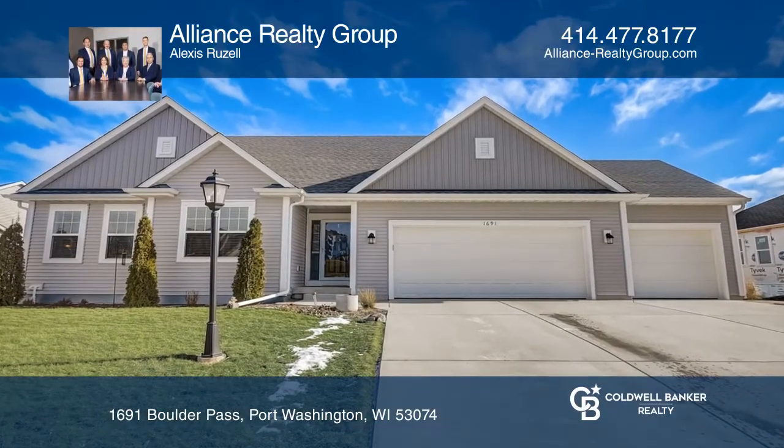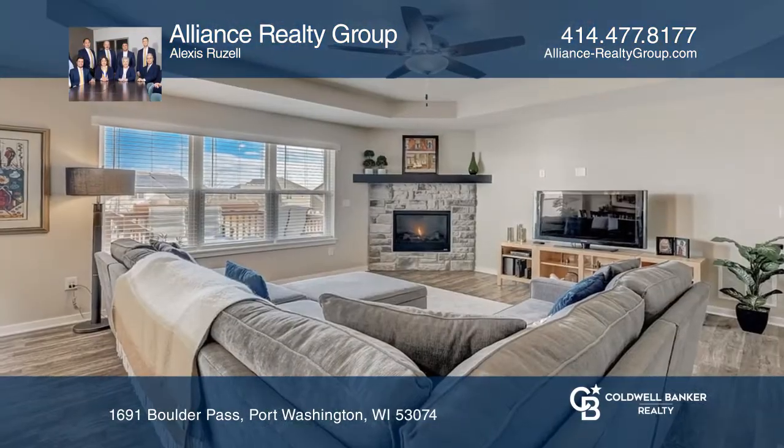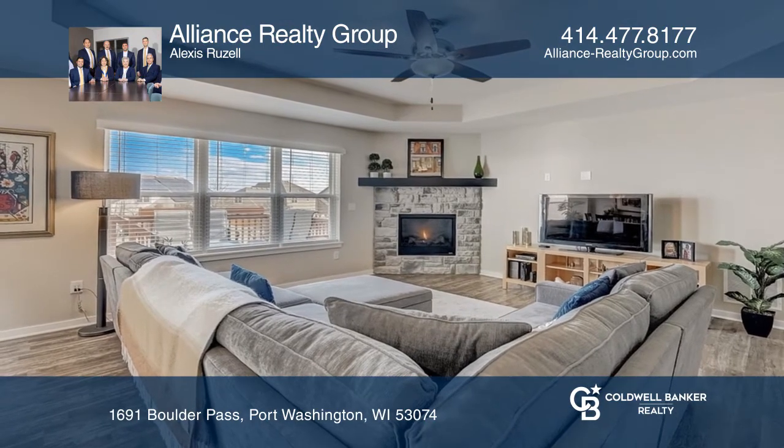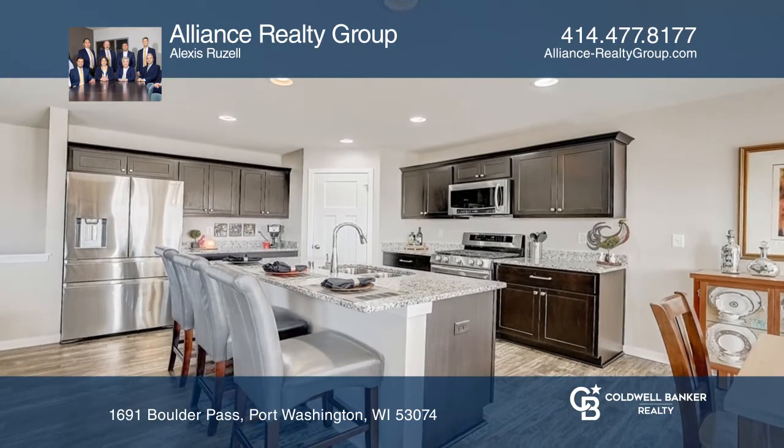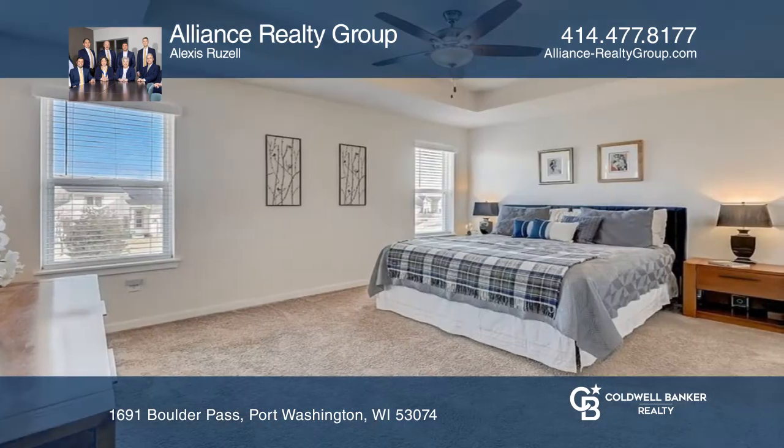Welcome to this 2019 built split ranch with five bedrooms and three bathrooms. A beautiful foyer leads into the oversized family room with a tray ceiling, lots of light, and a gas fireplace.